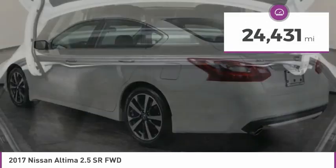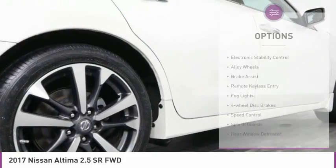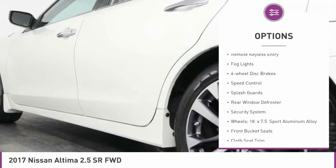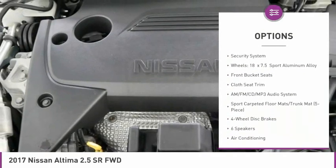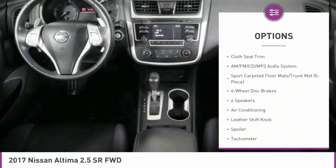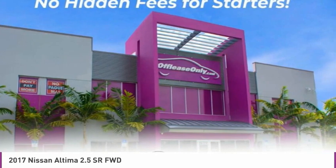This vehicle has less than 25,000 miles. Here are some of this vehicle's great options: electronic stability control, alloy wheels, brake assist, remote keyless entry, fog lights, four-wheel disc brakes, speed control, splash guards, rear window defroster, security system.